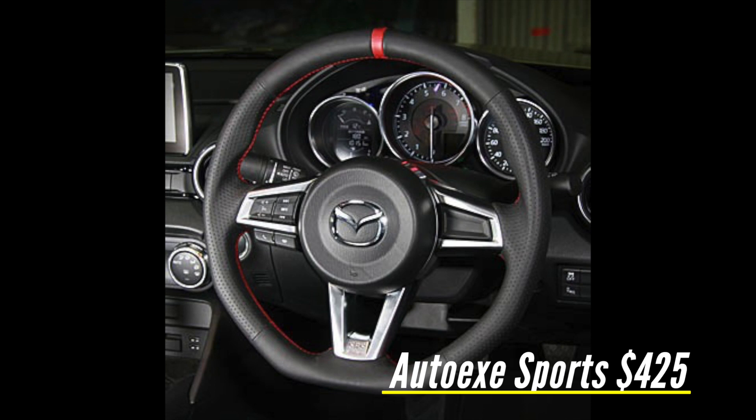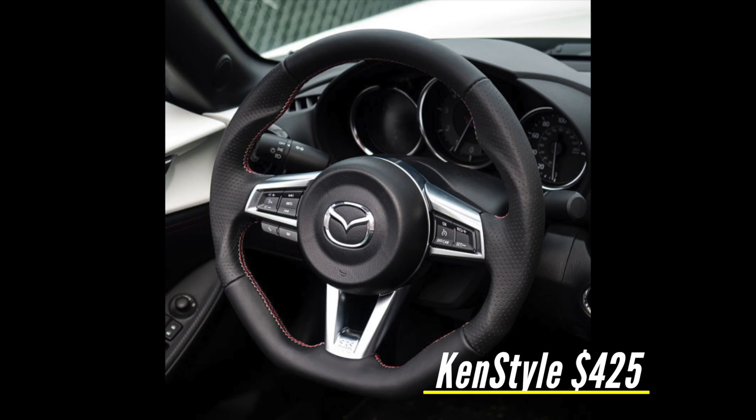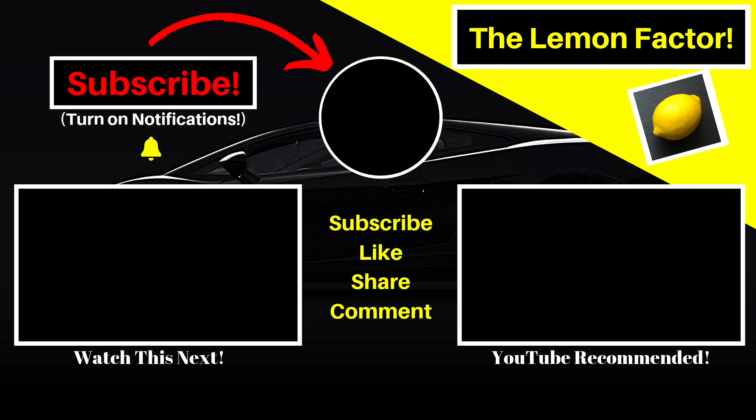I think one of the others from Rev9 — whether it's the AutoX, the Damned, or the Kenstyle — maybe one of those three is probably a little bit better for me. They meet my criteria as well as being significantly cheaper by a couple hundred dollars. I will let you know which one I purchase, and then I will install it and do a video. So that's it for today. Thank you for watching, and until next time — I'll see you next time.